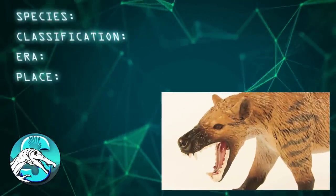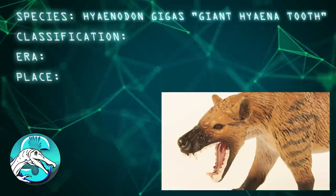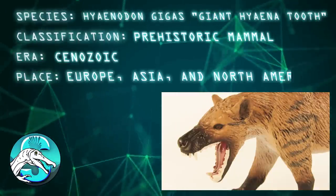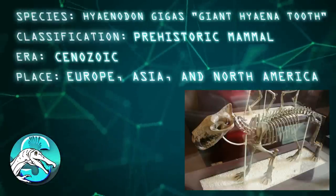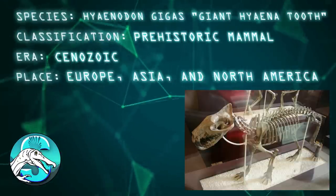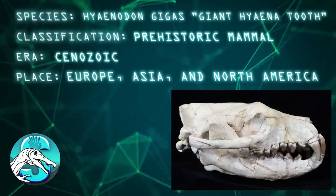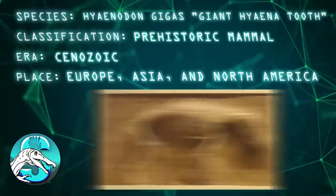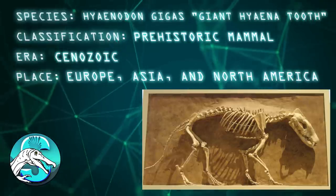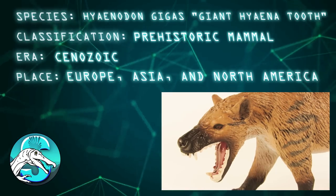Before we take a closer look at the figure, here are a few quick facts about Hyaenodon. Hyaenodon gigas means 'giant hyena tooth.' It was a prehistoric mammal from the Cenozoic era of what is now Europe, Asia, and North America. Hyaenodon gigas is the largest of currently 23 known species of Hyaenodon, growing up to about nine feet long. It was the top predator of its day with massive jaws and immensely powerful biting muscles. Although its name means 'hyena tooth,' Hyaenodon is actually not related to the modern-day hyena other than being a carnivorous mammal.